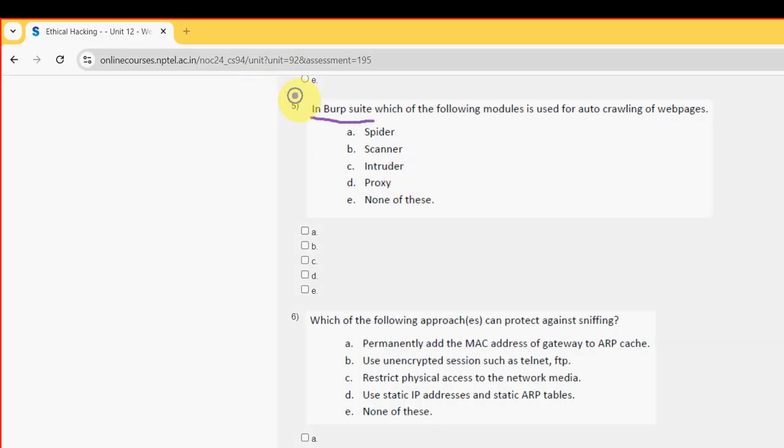Fifth question: In Burpsuite, which of the following modules is used for auto-crawling of webpages? For the fifth question, I have got only one probable solution — that is the first option, Spider. So mark option A.